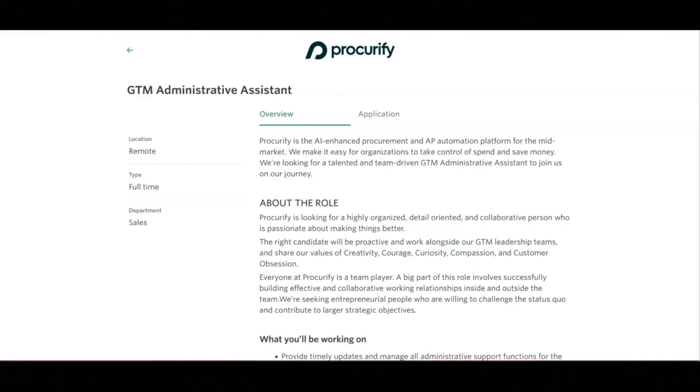High proficiency in G Suite is required. You should have excellent organizational and time management skills, particularly the ability to prioritize and multitask different responsibilities at the same time. A proven ability to exercise confidentiality, tact, and discretion across various stakeholder groups is also expected.